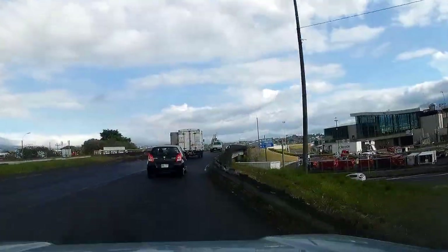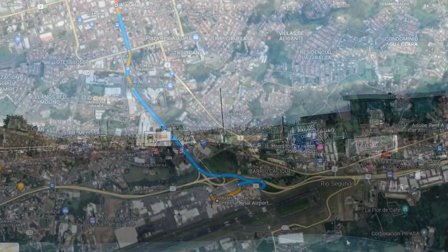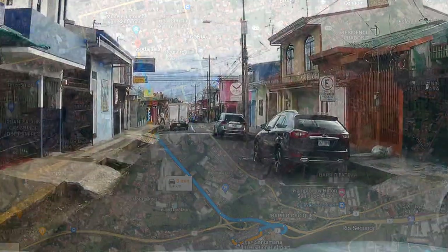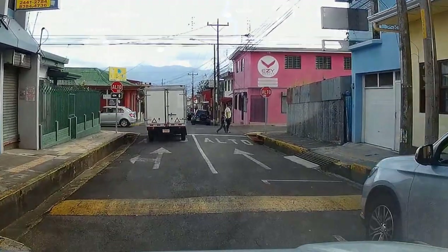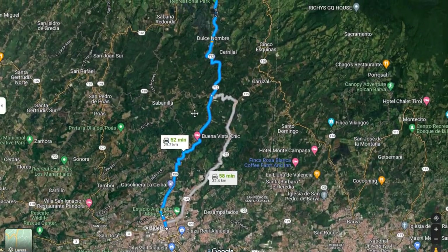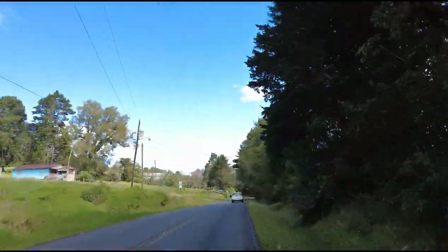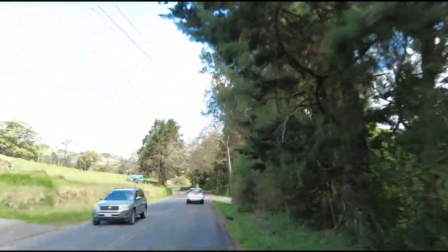Starting from the international airport of Juan Santamaría as a reference point, we're going to be heading towards the city of Alajuela, which is the second largest city in Costa Rica after the capital San José. From the center of Alajuela we're going to head up to the Poas volcano, which is about a 50-minute drive depending on traffic. Once you get out of the city of Alajuela you're going to have a very nice scenic drive up the mountain towards the volcano.